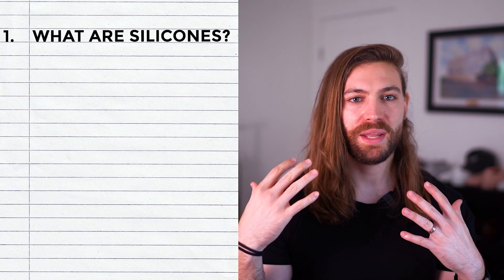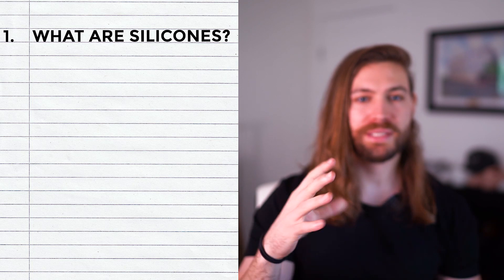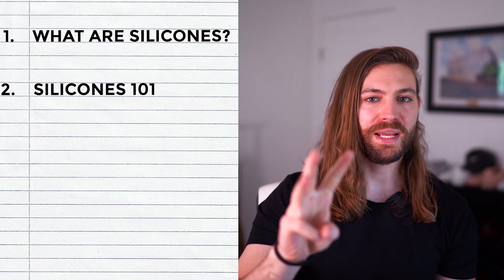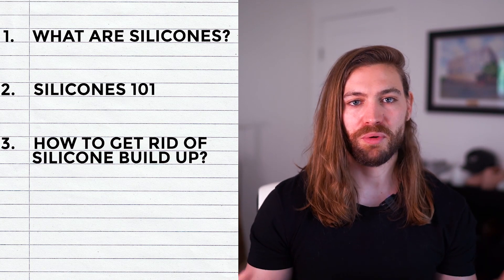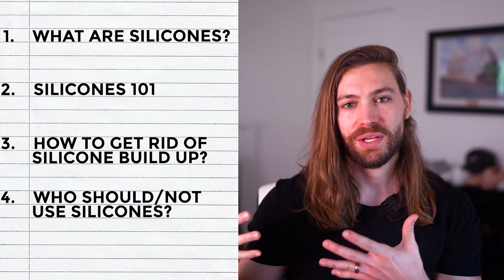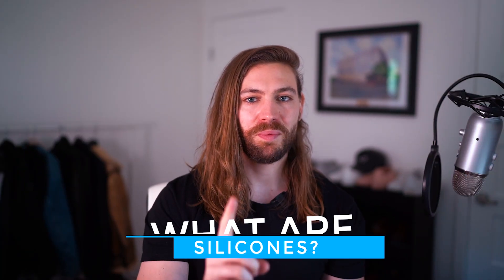So, silicones — are they safe? Are they good or bad for you? Why are they in shampoo? This video is divided into four parts: part one is what are silicones and their purpose; part two is silicones 101, not all cones are created equally; part three is how do you get rid of silicone buildup; and part four is who should and should not use them.